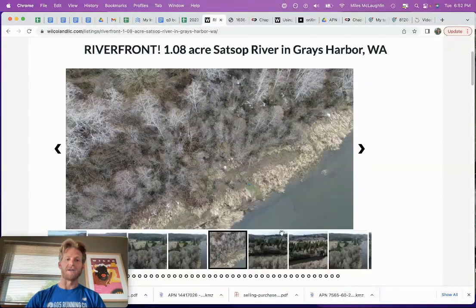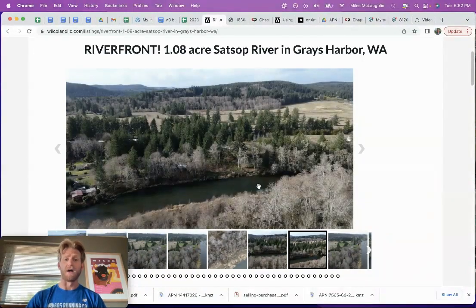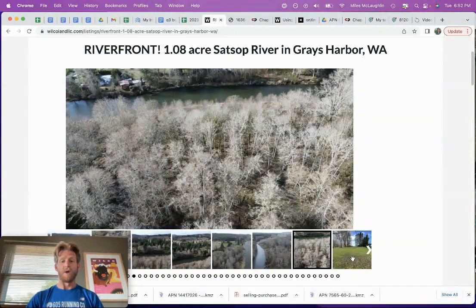Then there's this forested area, so this will make more sense in a second. Look how close this person built to the river — that's a really good sign that this property doesn't flood, just seeing how close some of these homes are. I'll get to land use and what you can do with the property in a minute.